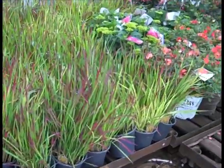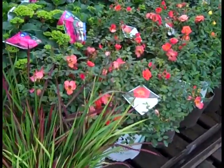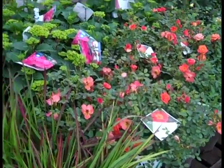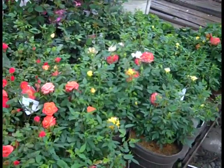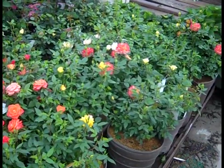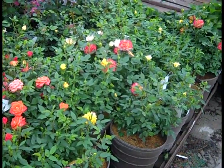Here we're looking at some Japanese Bloodgrass. Again, the Hot Paprika Roses — look at that nice color there. Summer Crushes again with nice, tight buds. We're going to see a few of the Sunblaze Roses going out this week — just perfect, nice tight buds, just starting to color up.